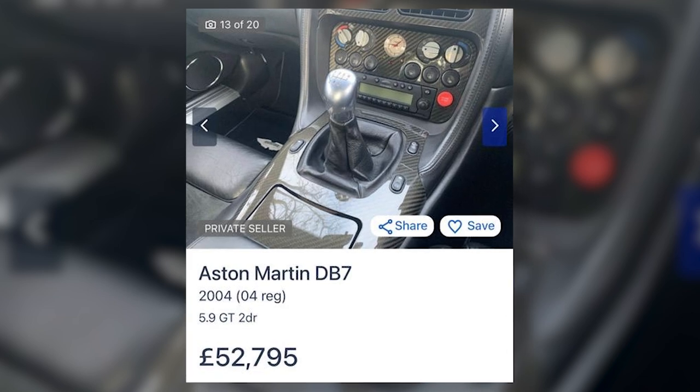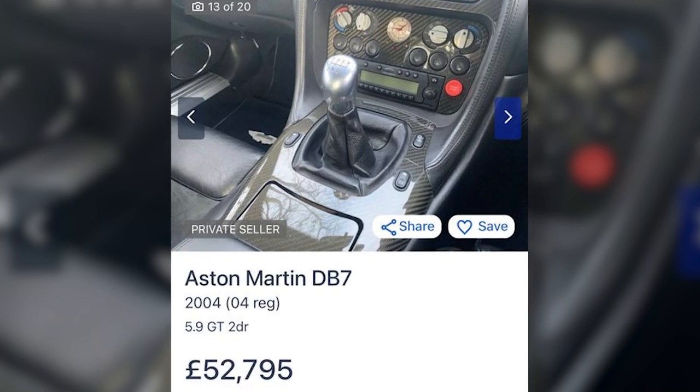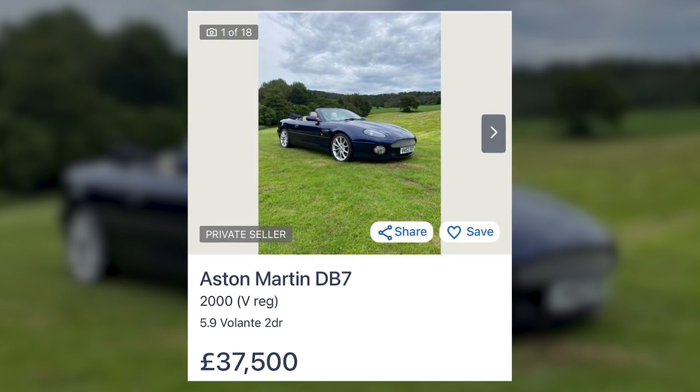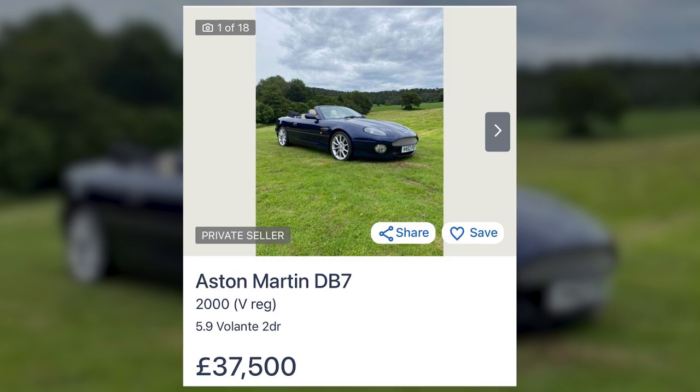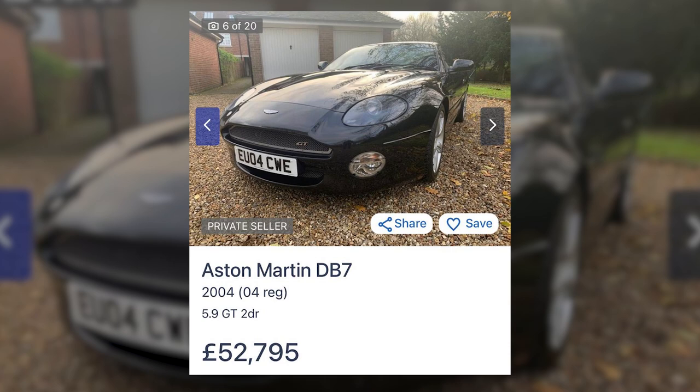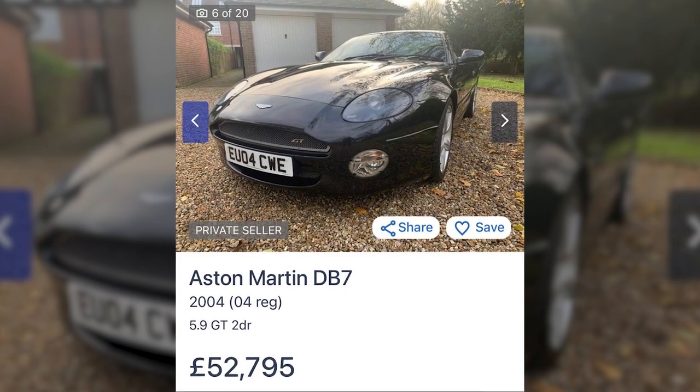What if the budget doesn't stretch that far? The DB7 V12 Vantage manual is a super rare car to find these days, and compared to a DB7 auto there's obviously going to be quite a premium attached. Here's one for sale at £37,500, and unless it's a particularly poor example with high mileage or compromised cosmetics, you're really not going to find one much cheaper. At the high end of the DB7 market we've got the DB7 GT, with an example trading for about 53k.